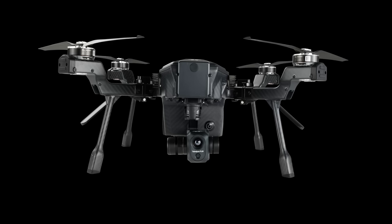Teledyne FLIR is a big name in thermal and visible imaging. With Cirrus, Teledyne FLIR has equipped a reliable, user-friendly drone with their world-class imaging solutions, including visible and thermal cameras, and features designed to meet the security needs of public safety and government agencies, all with U.S.-based service and support.